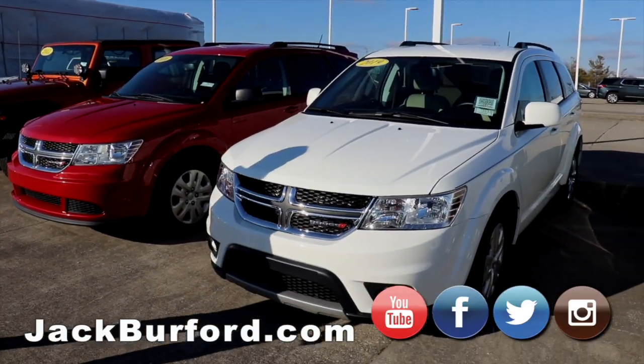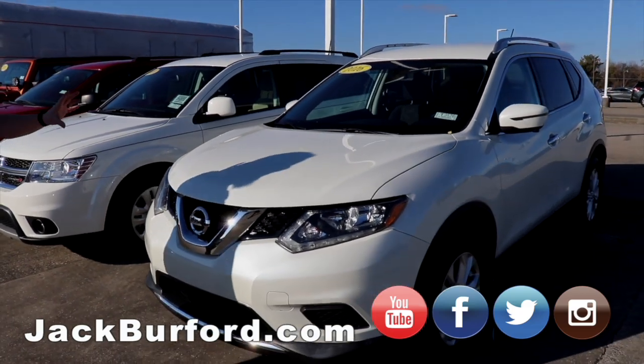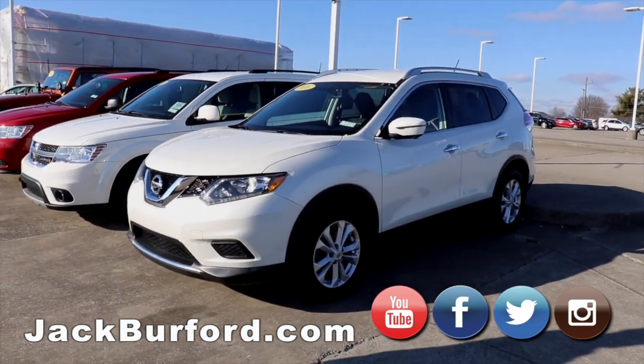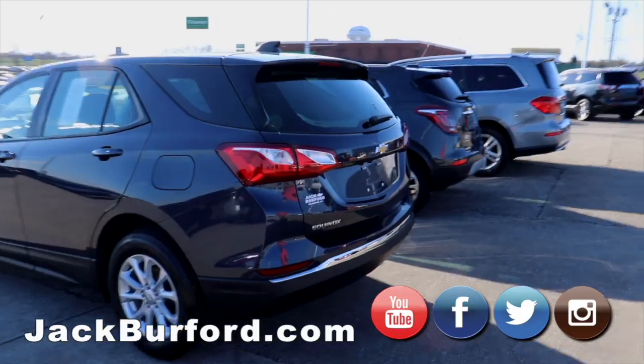2016 Nissan Rogue SV — loaded up with a lot of different features, all-wheel drive. Definitely check that one out. Moving on to our LS Equinox — it's a really pretty color.